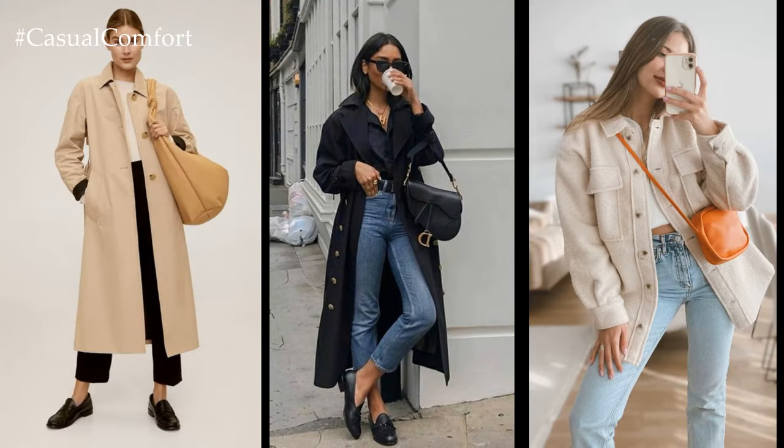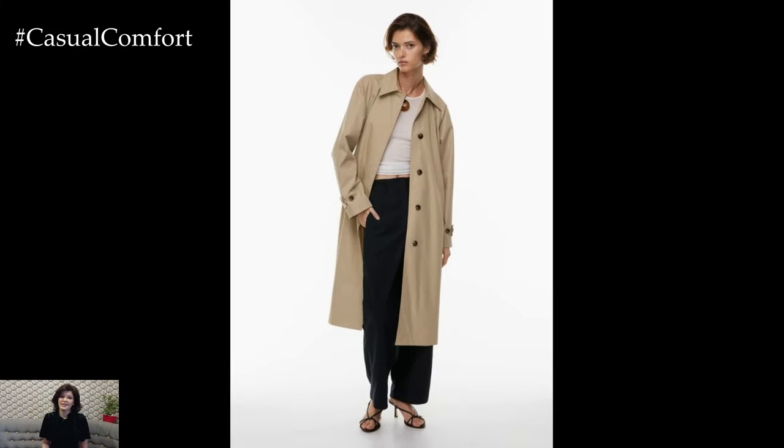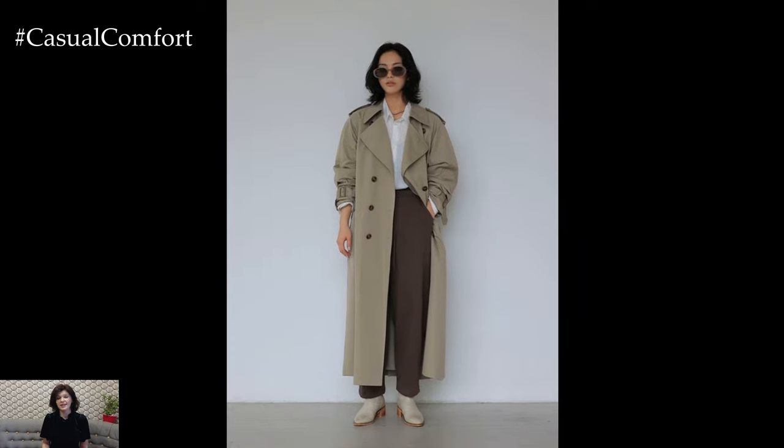Neutral colors such as white, beige, navy, and olive are often favored in spring capsule wardrobes, as they provide a versatile base that can be easily mixed and matched with other pieces. However, incorporating pops of color or playful prints can add interest and personality to the wardrobe, allowing for creativity and individual expression.